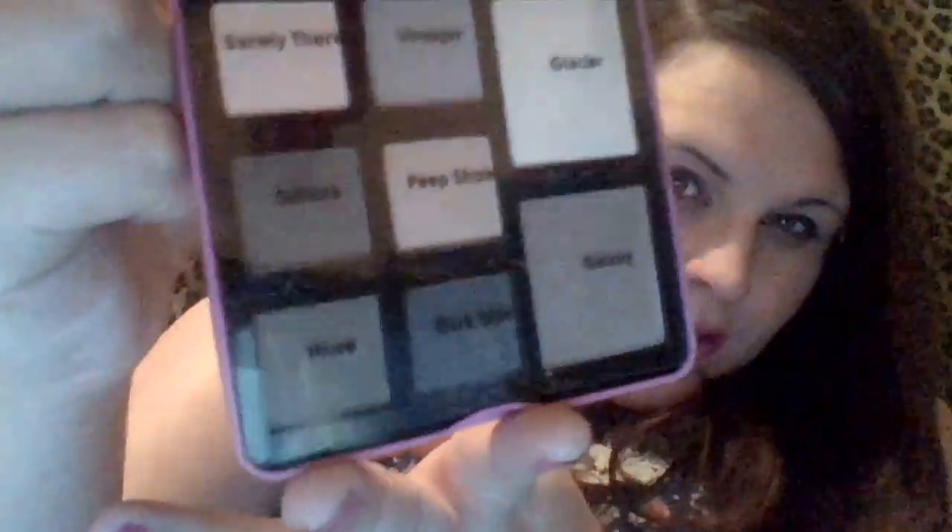I picked up this eyeshadow set — I saw Leah XL show it on her channel the other day and I thought it was really cute. It was only £2.50. Look what you get inside: a lovely metal case, great for Christmas as a little stocking filler. You get a little guide inside which tells you how to do lots of different looks, and behind that is a mirror. Then you get all these shades, all named — barely there, voyager, sahara, peep show, muse, dark side, glacier, and galaxy.